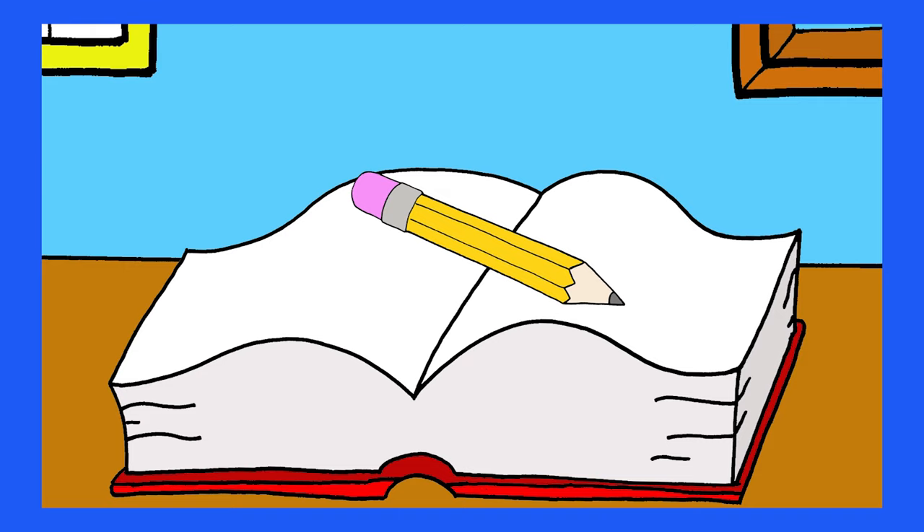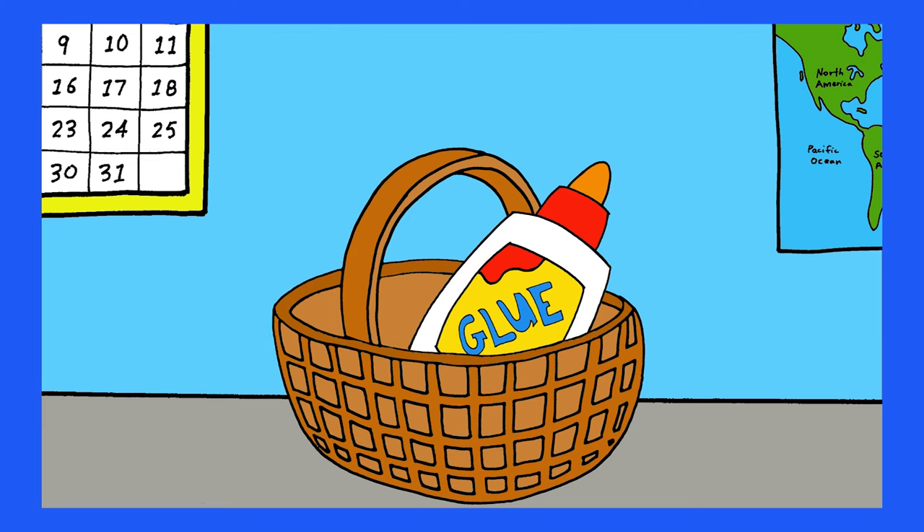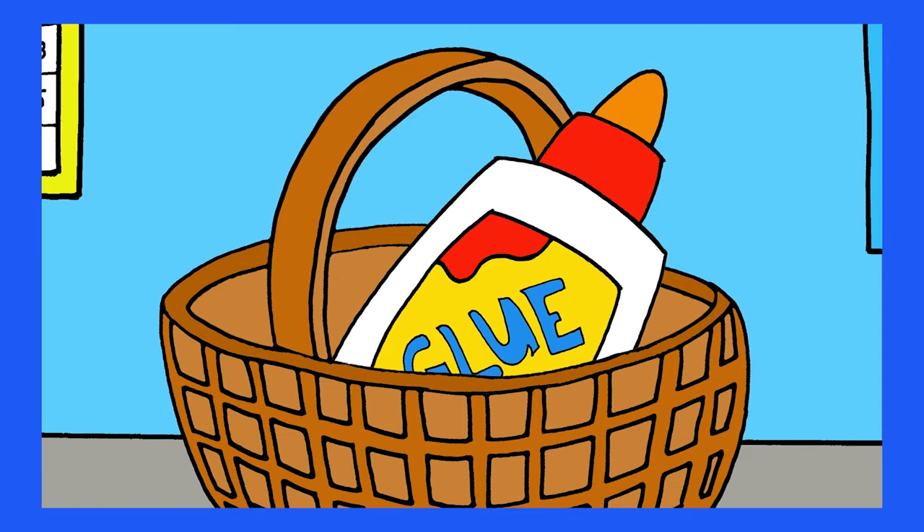On the book, on the book. Where's the glue? Where is it, where is it? In the basket, in the basket.